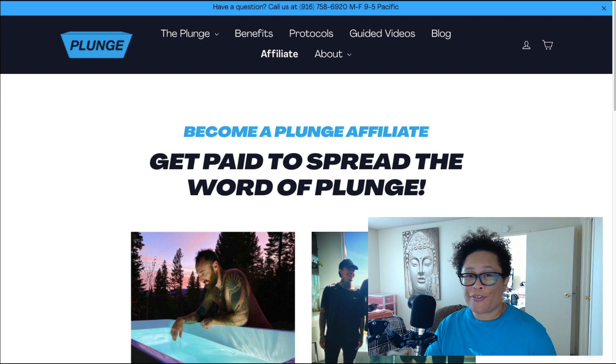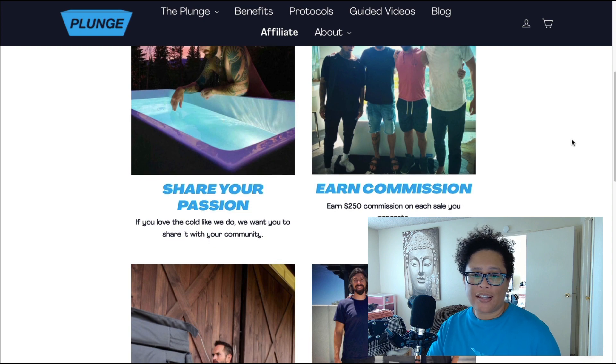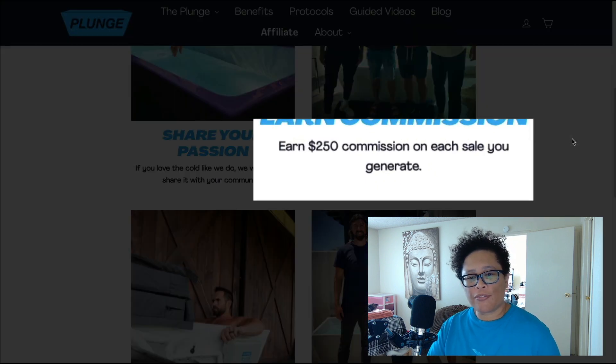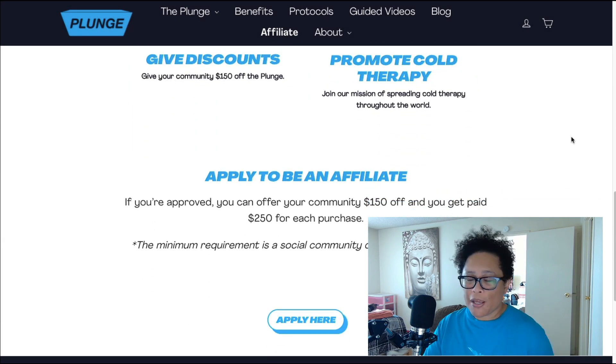What's even better for you is that they have an awesome affiliate program. On the affiliate program page it says you can earn a $250 commission for each sale you generate. That is really awesome considering that more and more people are interested in cold water ice baths for improved health benefits, and if you can refer a sale you can earn $250 — and that is amazing.